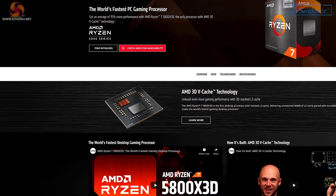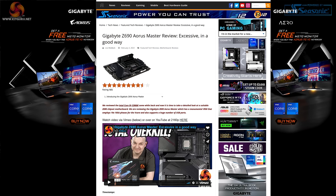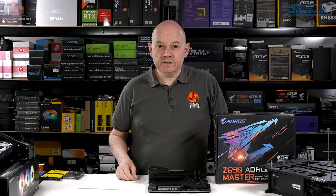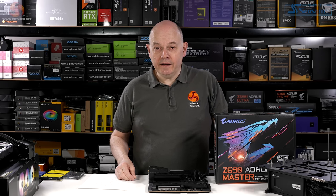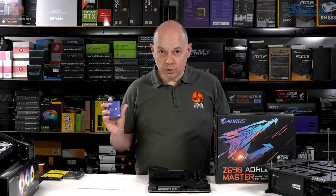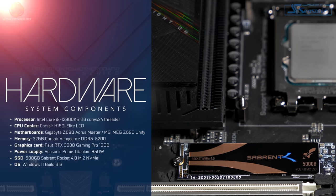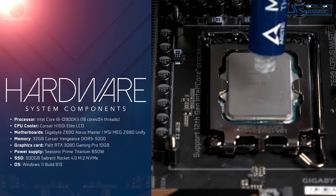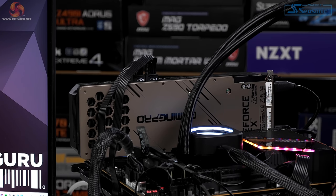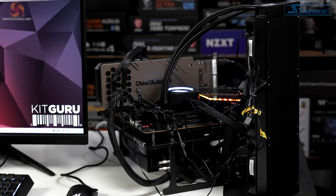The motherboard I'm going to use for testing the KS is the Gigabyte Z690 Aorus Master, which I reviewed a few weeks ago and liked a great deal. Since that review, Gigabyte has updated the BIOS to support the KS processor, and we've also had significant updates to Windows 11 and graphics drivers. So the first thing I have to do before testing the KS is retest the 12900K. Our test PC: Gigabyte Z690 Aorus Master motherboard, Sabrent Rocket NVMe 4.0 SSD, Core i9-12900K, Arctic MX4 thermal compound, 32GB Corsair DDR5 5200, Palette Gaming Pro RTX 3080, Seasonic Prime TX850 PSU, and a Corsair H150i Elite LCD CPU cooler.